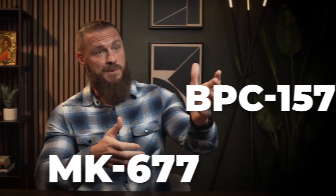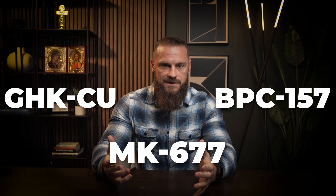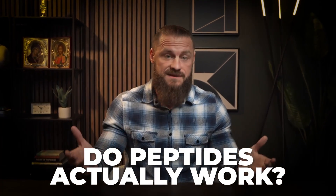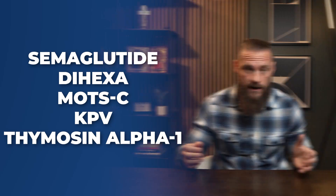MK-677, BPC-157, GHK-Cu — if these sound like random license plate numbers and you're confused because someone on social media is telling you these are the ultimate biohacking molecules, this video is for you. You're probably wondering: do these peptides actually work, or are they just expensive hype? Are they safe? Can they cause harm? And what's the deal with big names like semaglutide, dihexa, MOT-C, KPV, thymosin, and alpha-1? I'm Dr. Michael Moeller and I've been using therapeutic peptides for over 10 years.